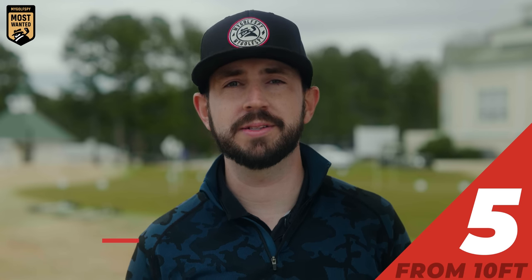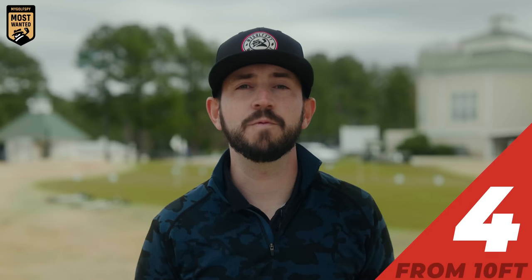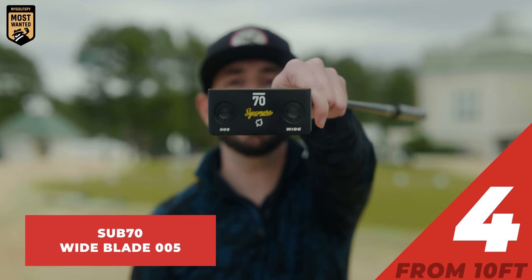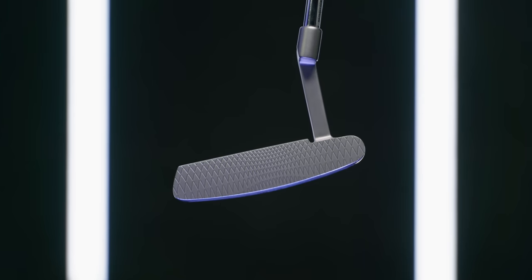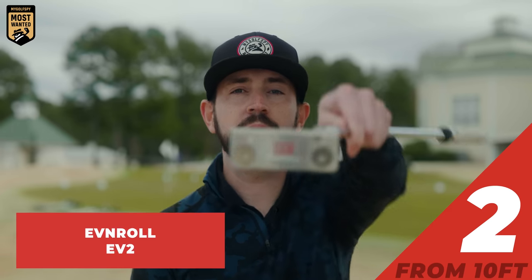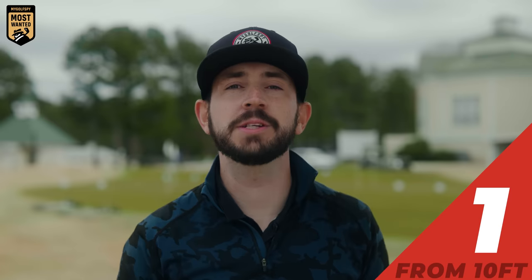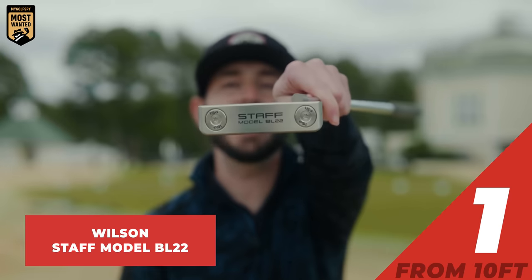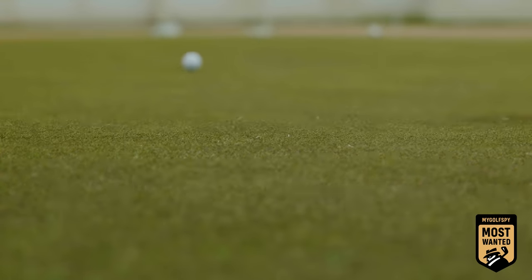Coming in fifth place from 10 feet, Bettinardi Studio Stock 14 with a score of 90. Coming in fourth place from 10 feet, Sub 70 Wide Blade 005 with a score of 91.2. Coming in third place from 10 feet, Cleveland HB Soft Milled One with a score of 93.6. Coming in second place, our runner-up from 10 feet, Even Roll EV2 with a score of 94.5. Our best blade putter from 10 feet: Wilson Staff Model BL 22 with a score of 99.6. Here's a full breakdown of how all the putters performed from 10 feet.